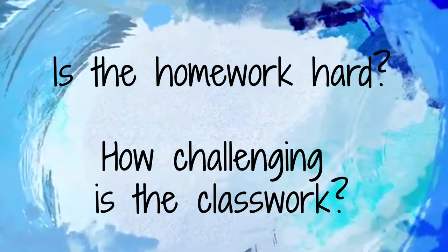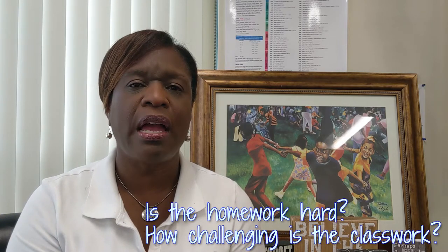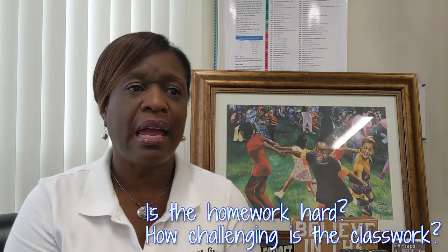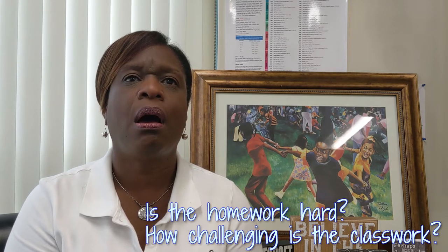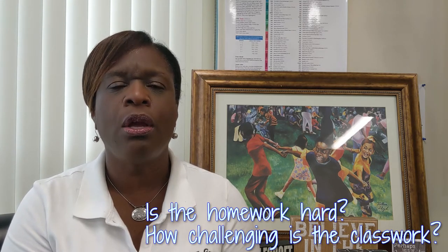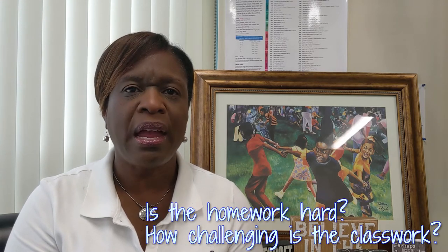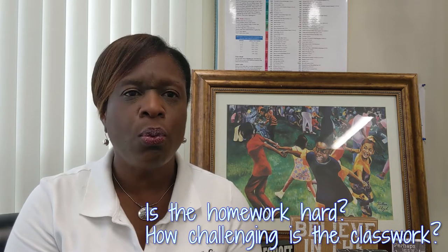No, you will have your own locker. Yes, the work in the classroom is challenging, and your homework will be work that you will be able to do. You have to start day one with focusing in class, coming prepared, doing your very best, asking for help when you don't understand, and staying the course.